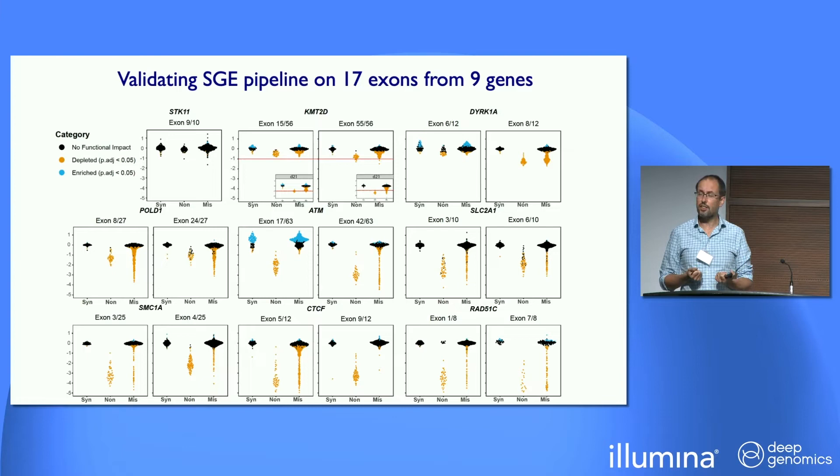Moving on from this, we're thinking about how we can scale this up. There are several hundred genes that are essential in HAP1 and are known developmental disorder or cancer genes. We've been working closely with our core cellular facility at the Sanger Institute to shift these assays over to them. This is the first data they've produced — on 17 different exons from nine different genes, showing synonymous, nonsense, and missense variation. In this preliminary data, they're doing a very nice job of distinguishing across different exons and genes between nonsense variants and synonymous variants under this time series scenario.